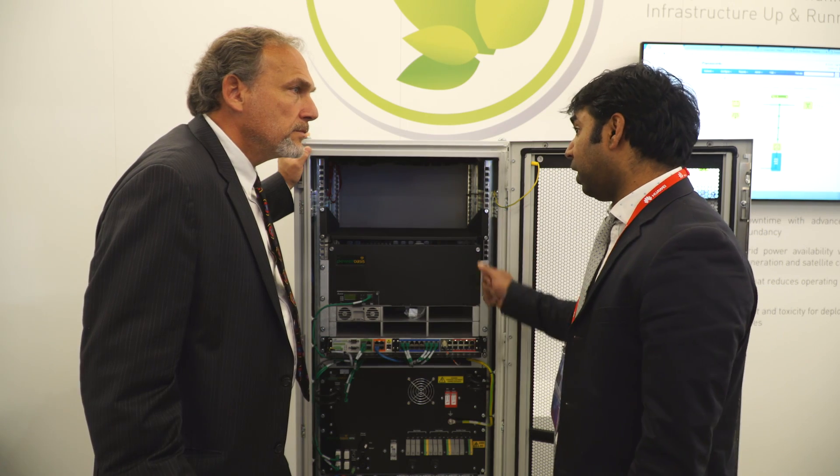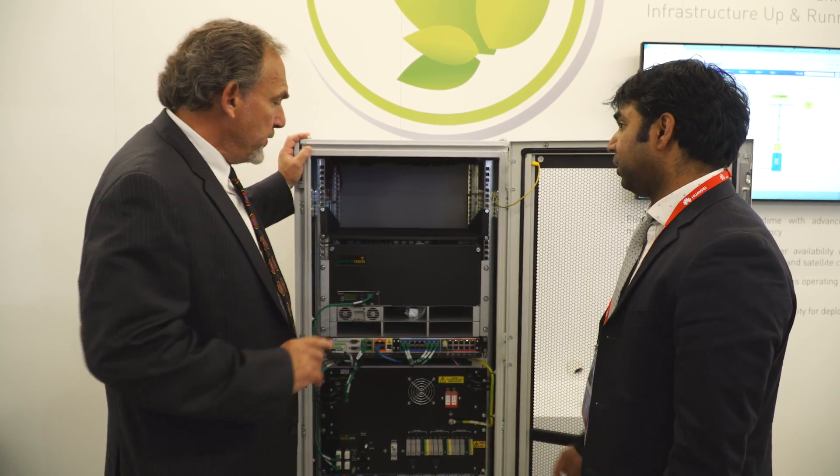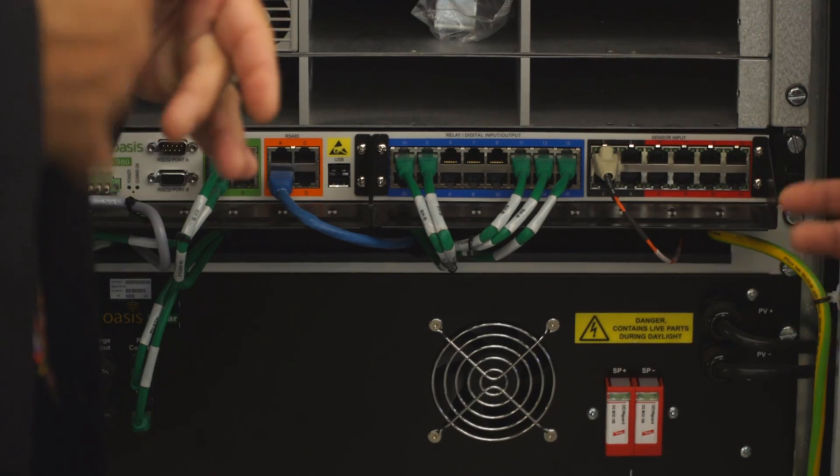While energy is a very large cost in network operations, the system will certainly reduce energy costs by managing efficiency of the assets — for example, by making sure we don't run air conditioning when we don't need it. However, the real benefit is on the long-term maintenance of these systems.